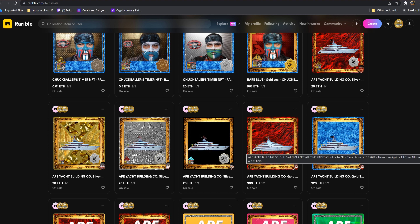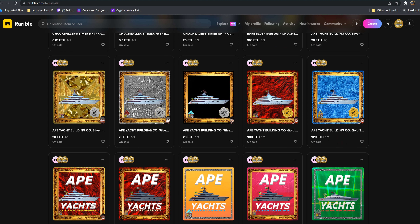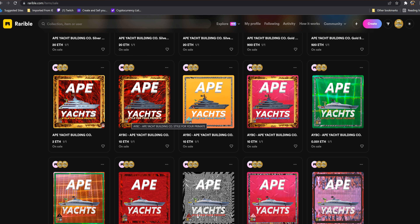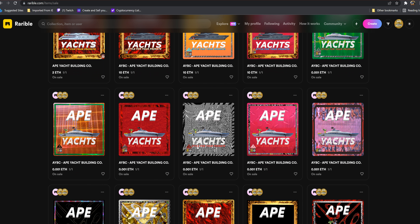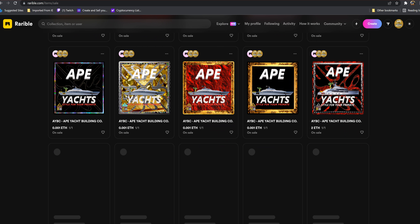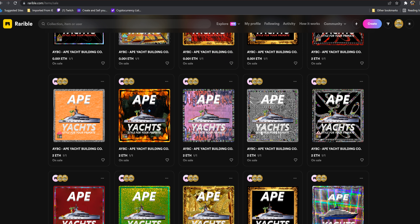Out of a couple hundred, there's only going to be four of the yellow gold ones. All the other ones are going to be silver, or maybe one or two bronze. I want to keep these all as high-end as possible. These are the yachts — the older type ones will still be up there, and it tells you this is the Ape Yachts style for your primate. This has only been up literally a week.